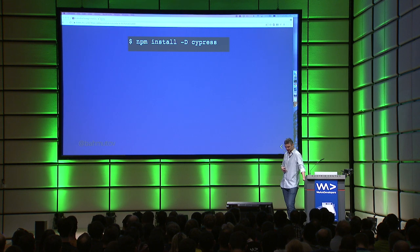Time for Cypress. So npm install --save-dev cypress, like any npm tool — just like Ava. That's it. That's all you have to do.